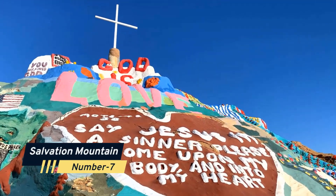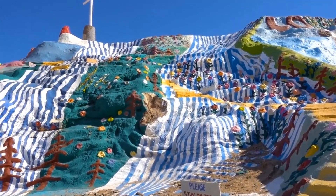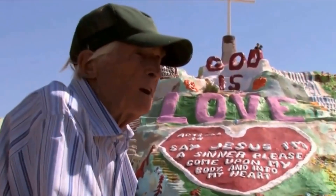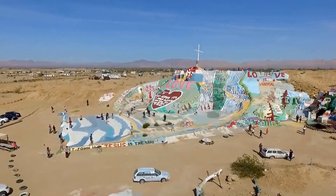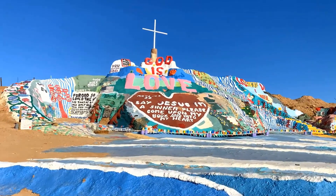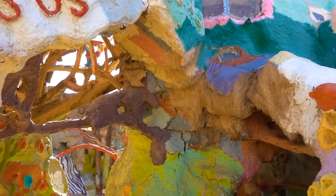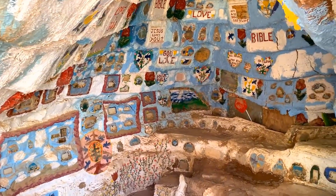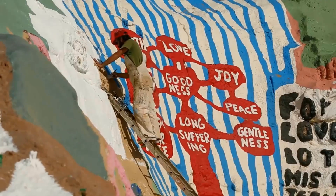Number 7: Salvation Mountain. Salvation Mountain, a hidden treasure found in the far-off desert hamlet of Niland, is certain to make an impression. Leonard Knight spent more than 25 years manually painting and carving this vibrant mountain, which is a monument to his artistic vision. The mountain is covered in colorful murals and religious themes, and it is now a well-liked destination for pilgrims looking for inspiration and spirituality. Visitors can explore the mountain's many nooks and crannies while enjoying vivid artwork and breathtaking views of the desert surroundings.